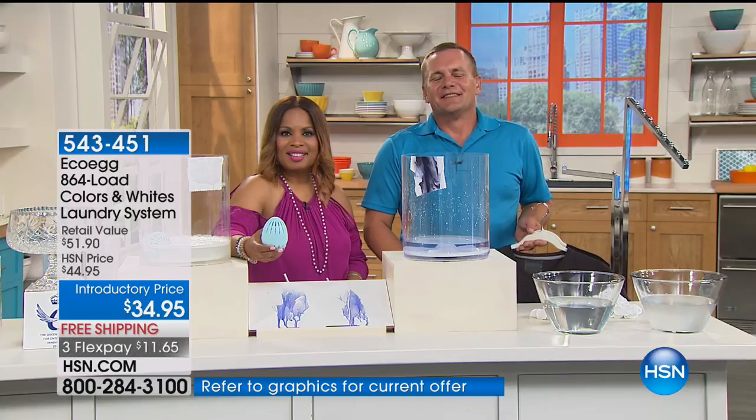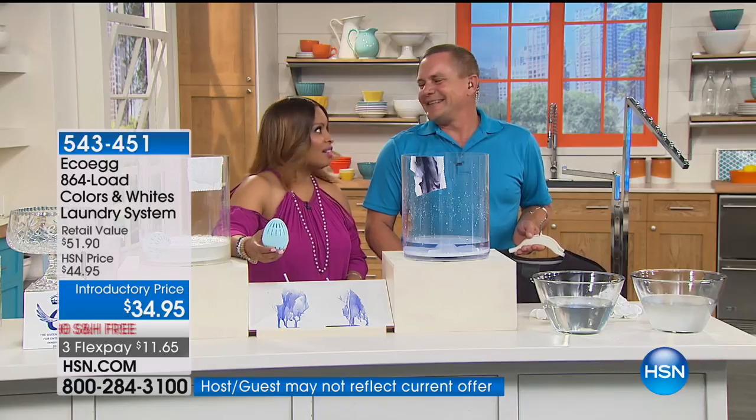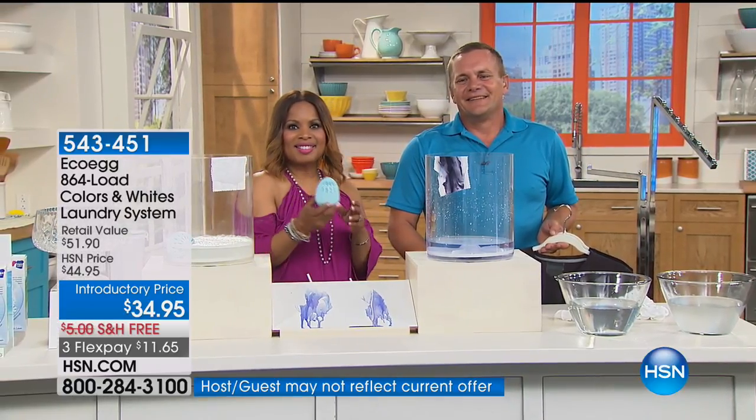When you first came out with it — I think that's back in April — I still have the same egg, and it's not even halfway through. And I have a cleaning business.